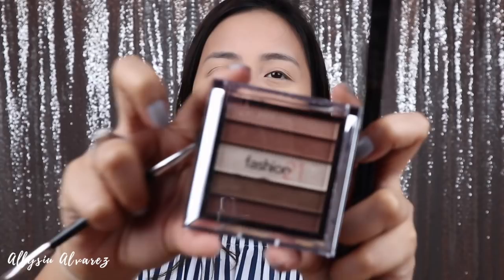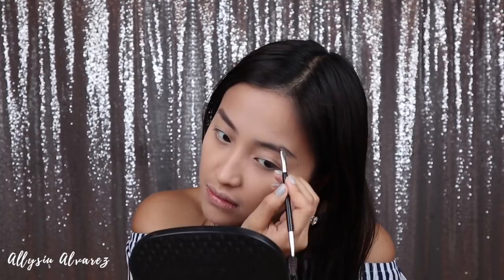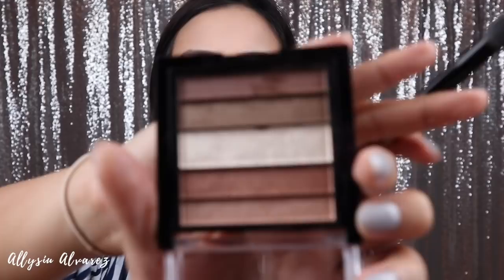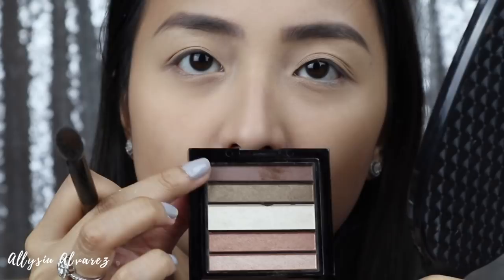For the brows, I actually couldn't find a dedicated brow product. The one I wanted to use was the BLK one, but I left it at the office. So I'm just going to use the brown shade from this palette for my eyes. This is from Fashion21. As you can see, most of the shades are shimmery. This is the only matte brown we have, so we'll use that, and then try some of the other shimmery ones in the middle. You can see my skin is so dry — it's cracked because of the aircon every day. So pigmented!